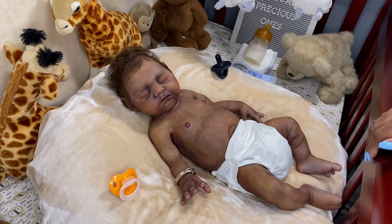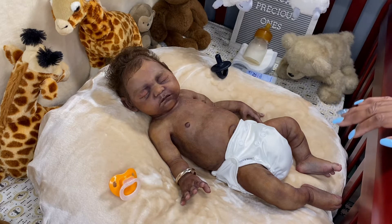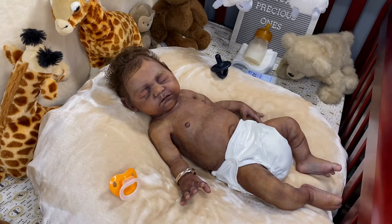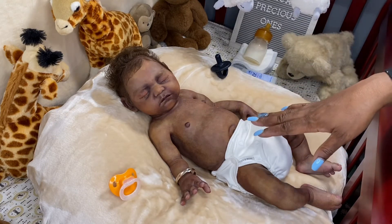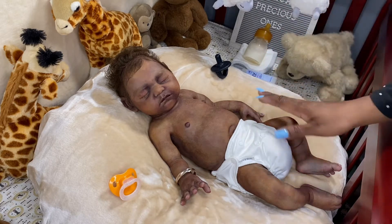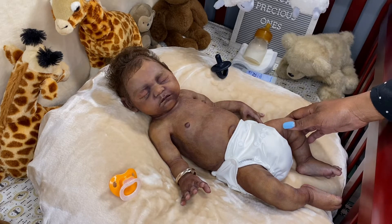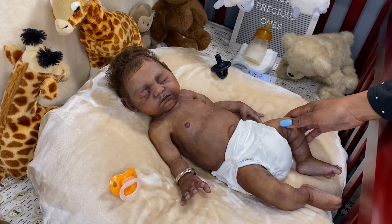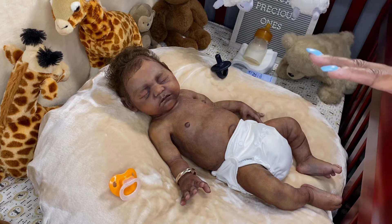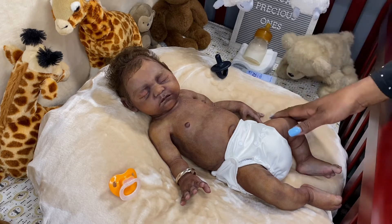So I wanted to change — first it was going to be Layla — but then I wanted to change him into something for Halloween, a Halloween theme. He's the first baby I'm going to change into something for Halloween. It's not really a costume, but it's a Halloween little thing that I'm putting together, not even a full outfit. You guys will see what I mean in a minute.